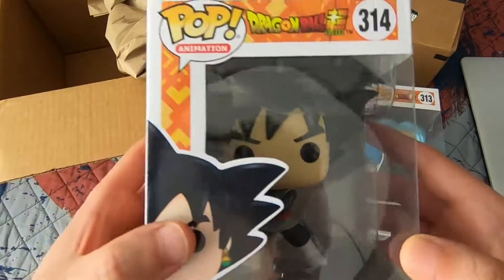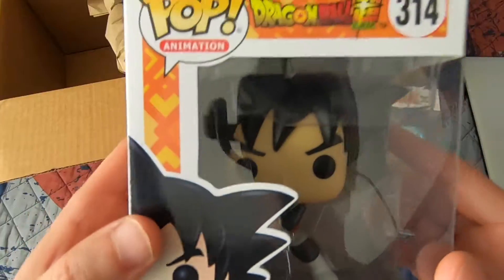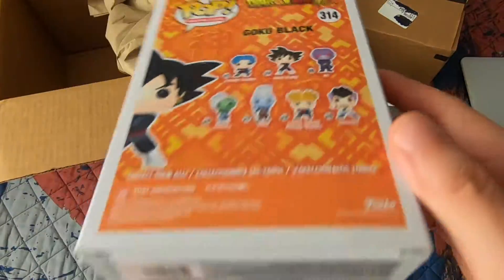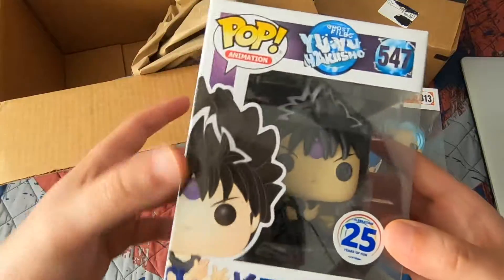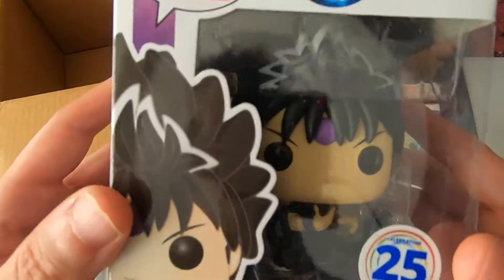Next up, one of my favorite villains of all time — Goku Black, number 314 from Dragon Ball Super. He's about to unleash his Kamehameha, he has a Potara ring on, and the box is in mint condition. I love Goku Black, one of the best villains of all time. And lastly from the Funimation order, from Yu Yu Hakusho Ghost Files, I got Hiei with his Jagan Eye.